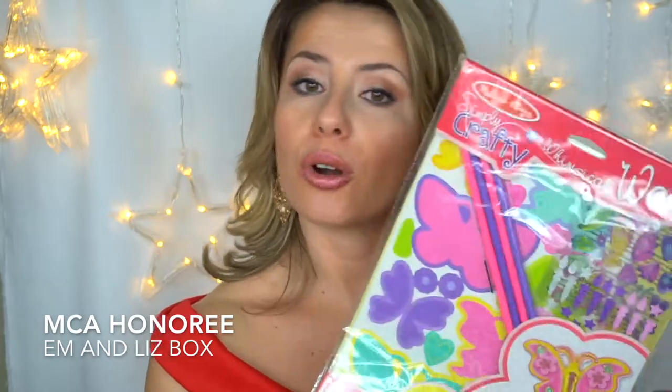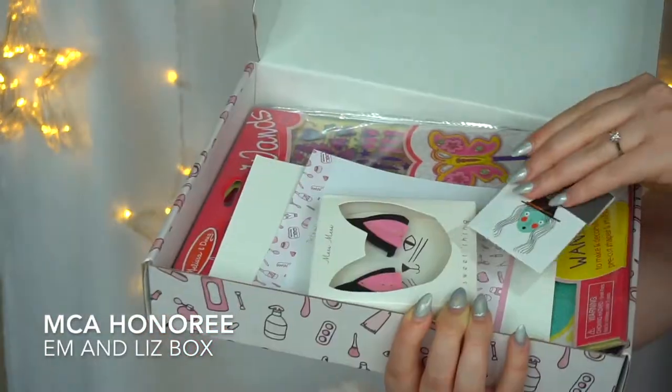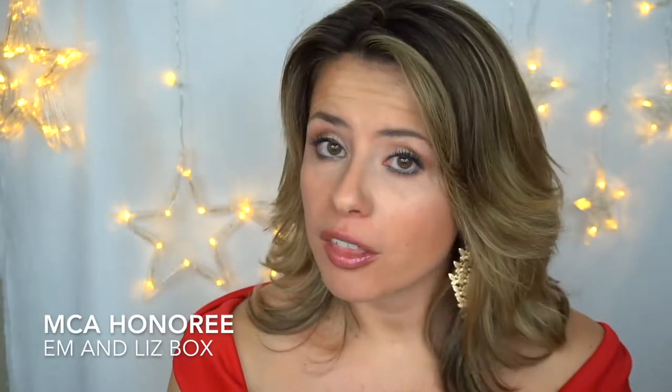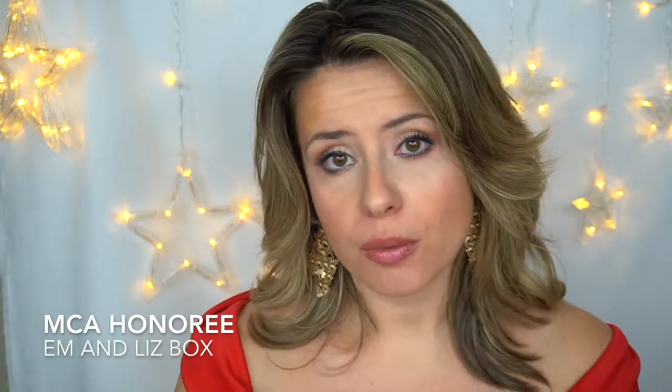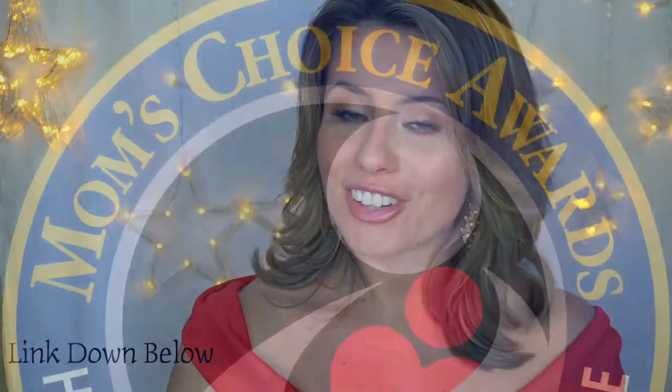The last item actually comes with a create-your-own lawn. So now you've seen two examples of the Emma and Liz box. If you're interested in purchasing, they are monthly subscriptions at about $25 a month and you receive four to six items per box. Thank you so much for your time — I just wanted to review the Emma and Liz box for all the mamas out there. Have a great day!